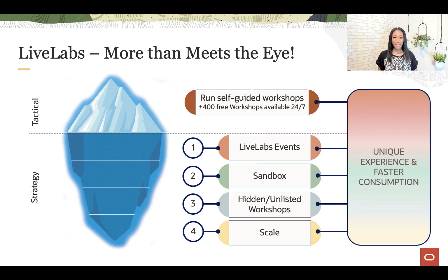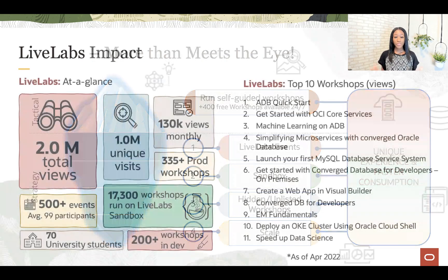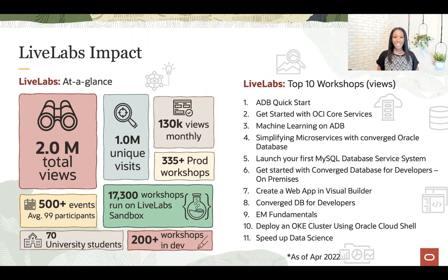Live Labs is built on Apex and the award-winning Oracle database, allowing us to scale with Oracle Cloud Infrastructure. Before Live Labs' second birthday, we had already hit 2 million views and over 1 million unique visits. This means people are coming back. Demand for developing enterprise applications on the cloud will continue to grow, and Live Labs is well-positioned to help customers do this successfully.